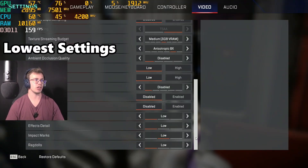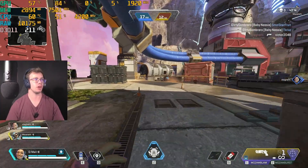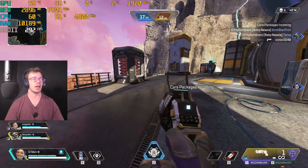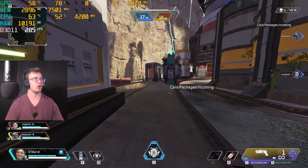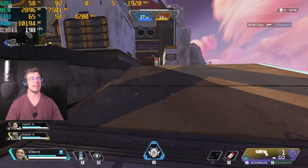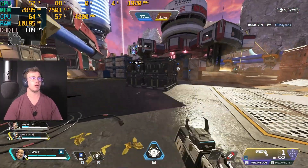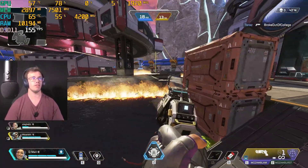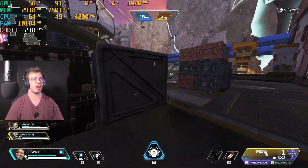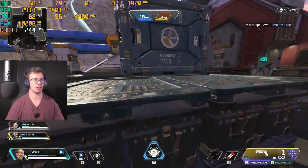Now we've enabled Apex Legends with the lowest settings possible for maximum FPS. And wow — that is a significant gain. We literally went from around 145 to 150 FPS up to 240 to 220 FPS. That's actually insane how much FPS we gained just from optimizing the settings. When I use a lot of movement it does dip, but if I'm not doing anything super fancy, it's really good. I'm actually kind of surprised by how much FPS we gained.